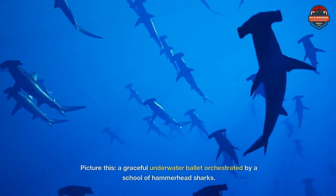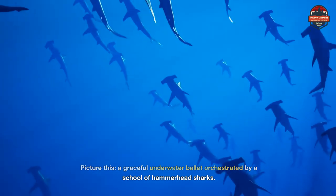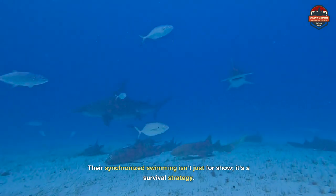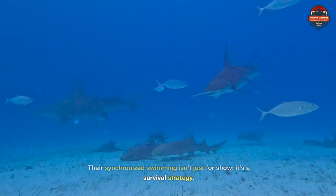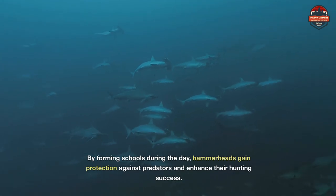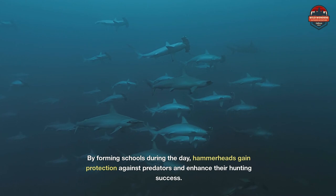Picture this: a graceful underwater ballet orchestrated by a school of hammerhead sharks. Their synchronized swimming isn't just for show — it's a survival strategy. By forming schools during the day, hammerheads gain protection against predators and enhance their hunting success.